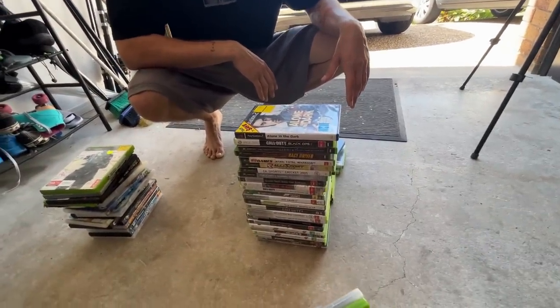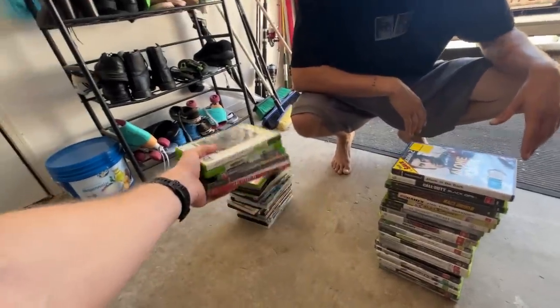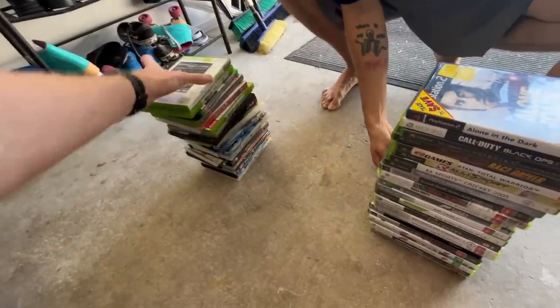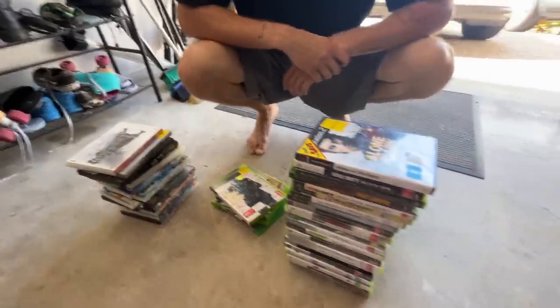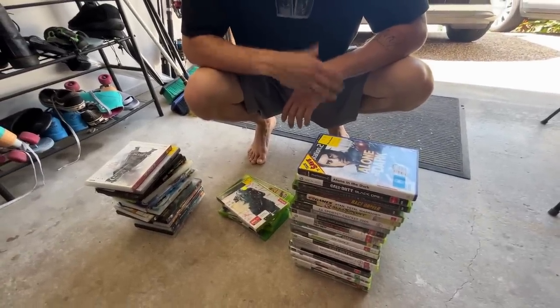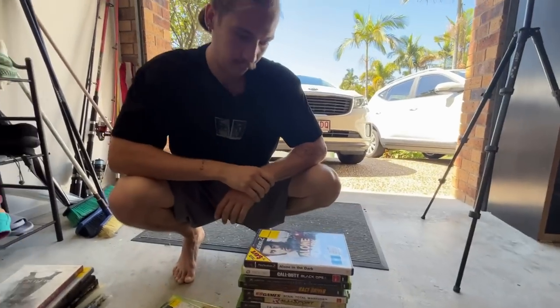So I'd be looking at, as a bulk lot, maybe like $4 each, something like that. Alrighty, what are we looking at here? We've got 45 by four is $180. $180? Yeah. Done deal. I'd be something like that. I feel happy with that. Sounds good, my man. First deal done.